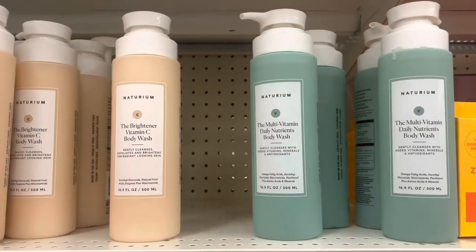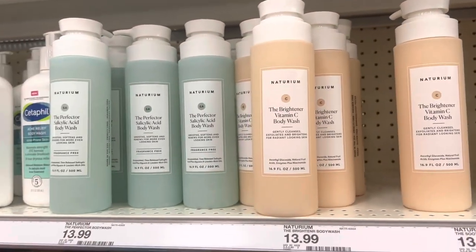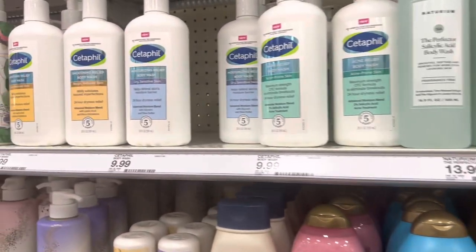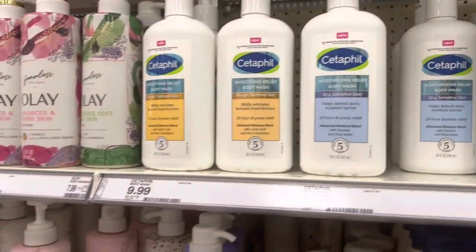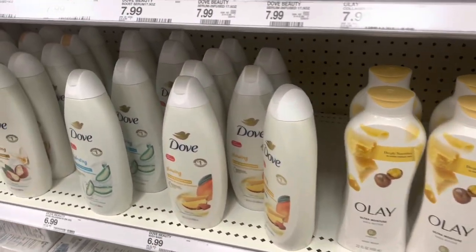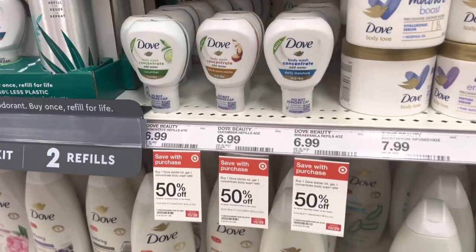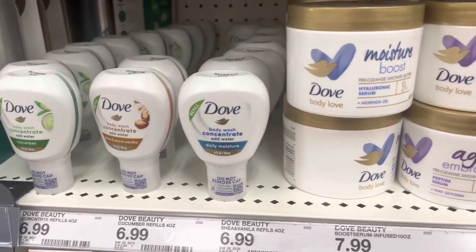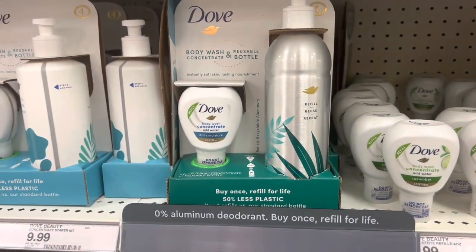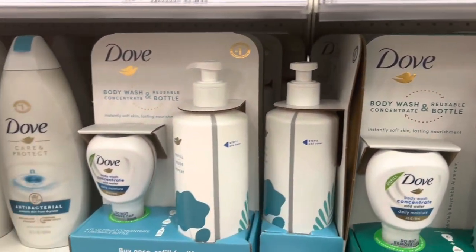These are the body washes — I picked up this one, I think it's the one I got and it's quite pricey at $13.99. Maybe we'll have better luck over in the lotions area. Looking over here I'm not getting any sense of new new, though I think these are pretty cool.